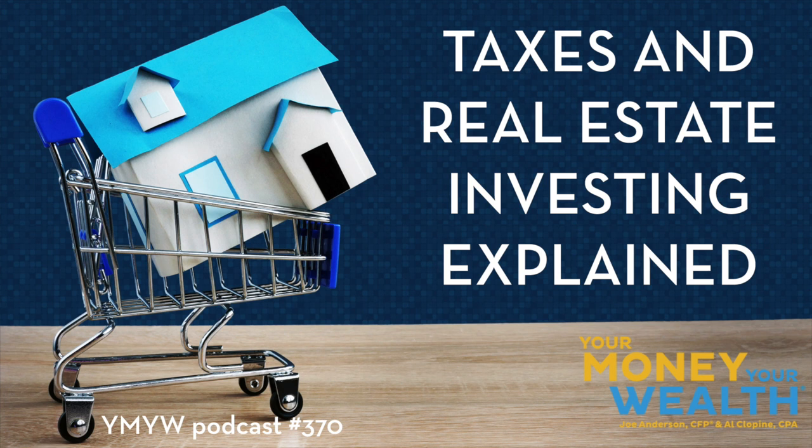Depreciation is treated as an expense, but it reduces your cost basis. So when you sell the property, you'll have a higher gain because you've been taking a piece of that value each year — and you'll also have to pay depreciation recapture. So you get a tax break today, but you have to recapture it in the future when you sell. Unless you do a 1031 exchange or you die — those are two ways out.